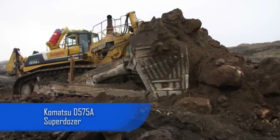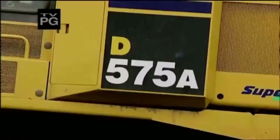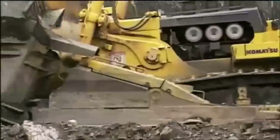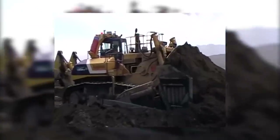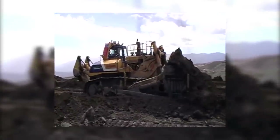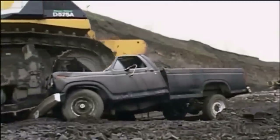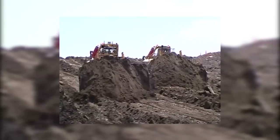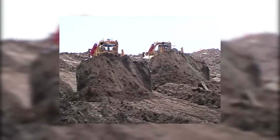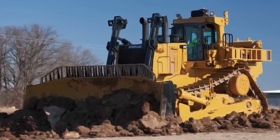The Komatsu D575A Superdozer is the largest bulldozer on the planet and has been in production since 1991. This monster digger stands at 16 feet tall, 38 feet long, and 24 feet wide. It boasts a 12-cylinder turbocharged diesel engine putting out 1,150 horsepower and is capable of shifting 96 cubic meters of material in a single pass. Certainly one impressive earth-moving machine.